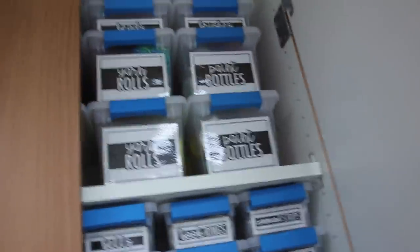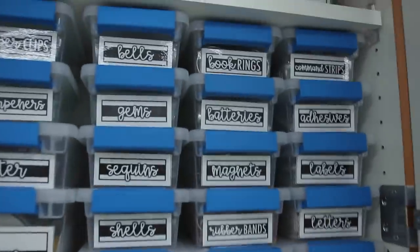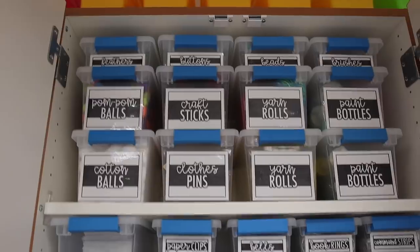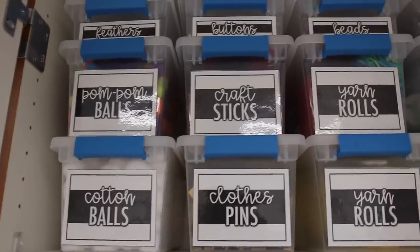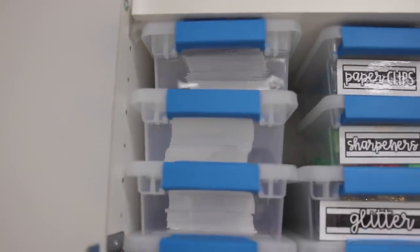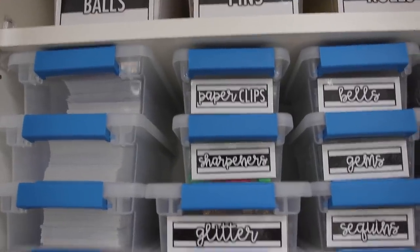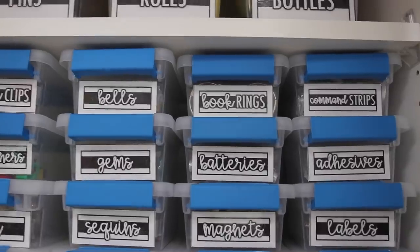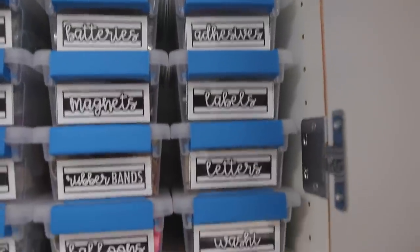Now I'll come to the second cabinet — hallelujah chorus again, because it looks beautiful with all my bins except for three that aren't labeled yet. These are the mini bins, usually about a dollar at Family Dollar. This cabinet has more craft-type supplies: feathers, pom-pom balls, cotton balls, buttons, craft sticks, clothespins, beads, yarn rolls, brushes, paint bottles, envelopes, assorted punches, paper clips, sharpeners, glitter, ribbon spools, bells, gems, sequins, shells, wiggly eyes, extra book rings, batteries, magnets, rubber bands, balloons, command strips, adhesives, labels, letters, and washi tape.